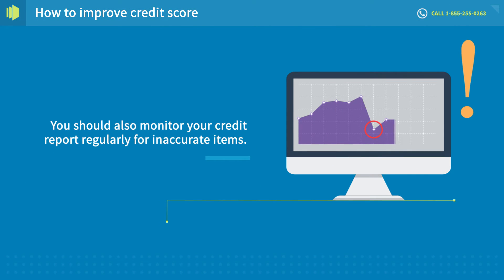You should also monitor your credit report regularly for inaccurate items, including both your account and personal information.